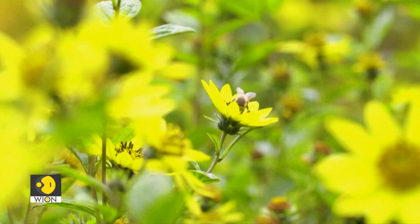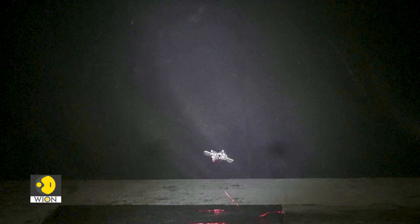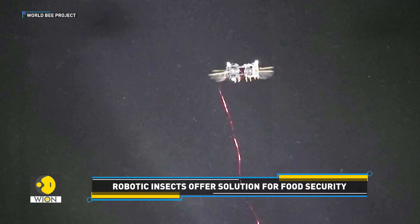Despite the improvements, the robotic insects are still a long way from matching up with natural pollinators. Researchers aim to improve flight time and precision to enable them to land and take off from the center of a flower.